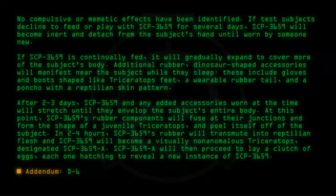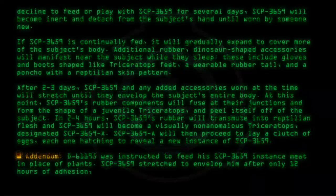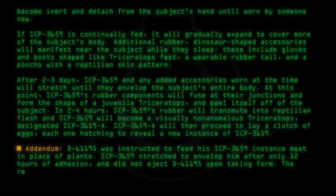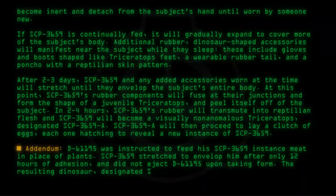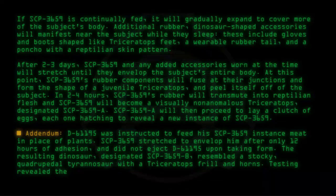Addendum: D-61195 was instructed to feed his SCP-3659 instance meat in place of plants. SCP-3659 stretched to envelop him after only 12 hours of adhesion and did not eject D-61195 upon taking form. The resulting dinosaur, designated SCP-3659-B, resembled a stocky quadrupedal tyrannosaur with a Triceratops frill and horns. Testing revealed the non-ceratopsian features — jaws, teeth, hip bones, and claws — to be a genetic match for D-61195.